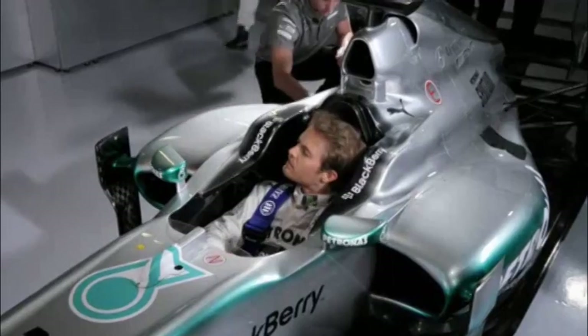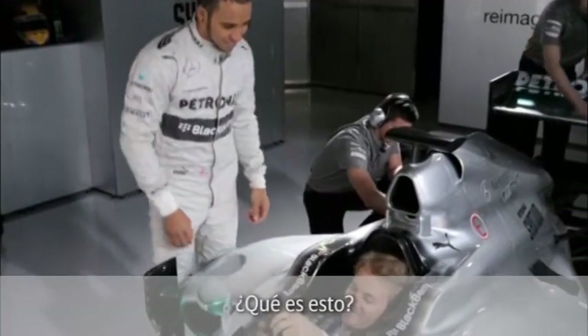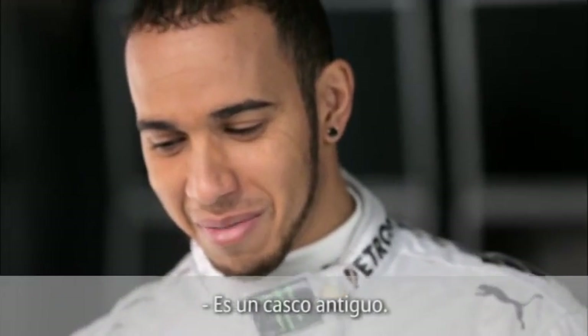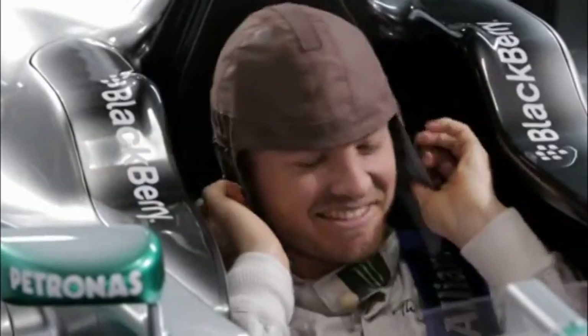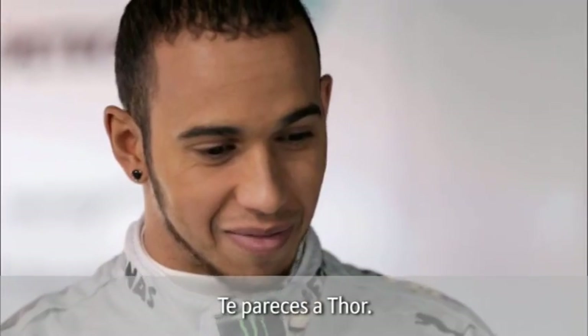Where's my helmet? Do you have my helmet? Don't forget your helmet. What is that? It's an old school helmet, man. Come on. How does it look? It looks good. It suits you, man. You look like Thor or something.